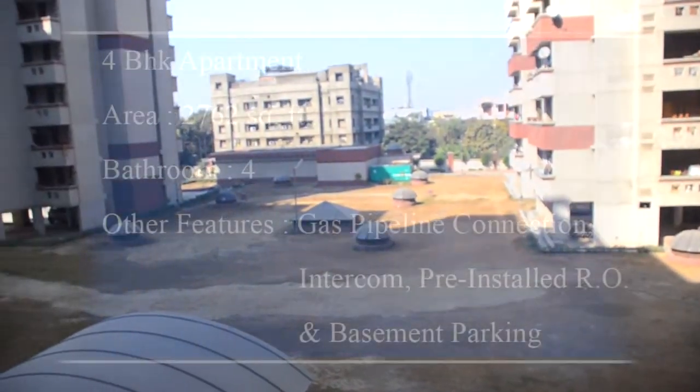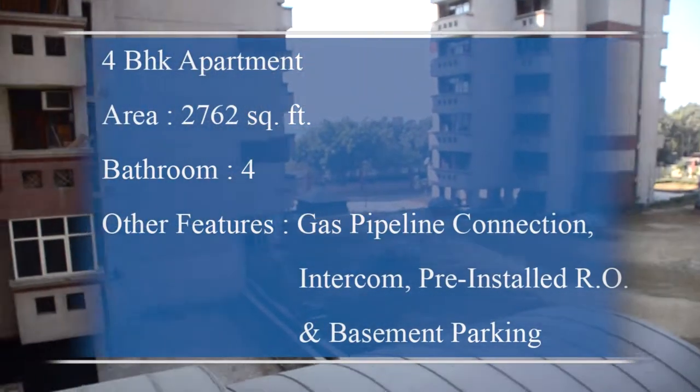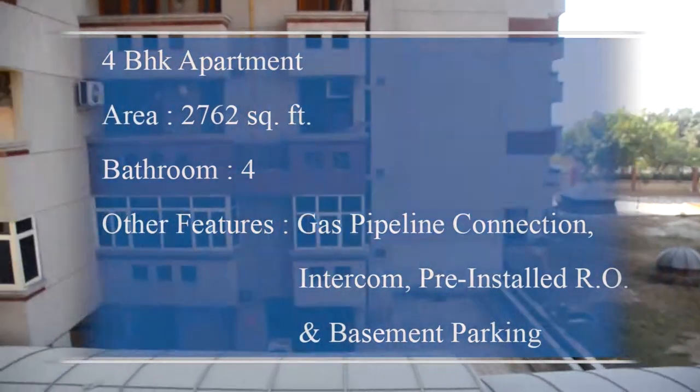Other amenities include gas pipeline connection, intercom, pre-installed RO, and basement parking.